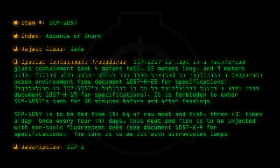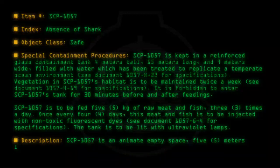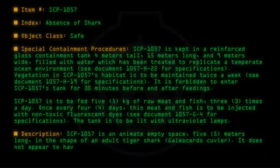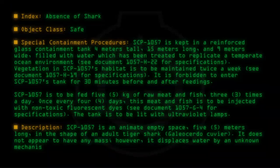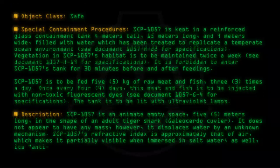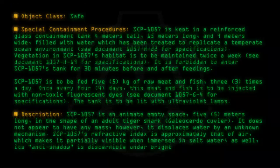SCP-1057 is an animate empty space 5 meters long in the shape of an adult tiger shark. It does not appear to have any mass. However, it displaces water by an unknown mechanism. SCP-1057's refractive index is approximately that of air, which makes it partially visible when immersed in salt water. As well, its anti-shadow is discernible under bright light.